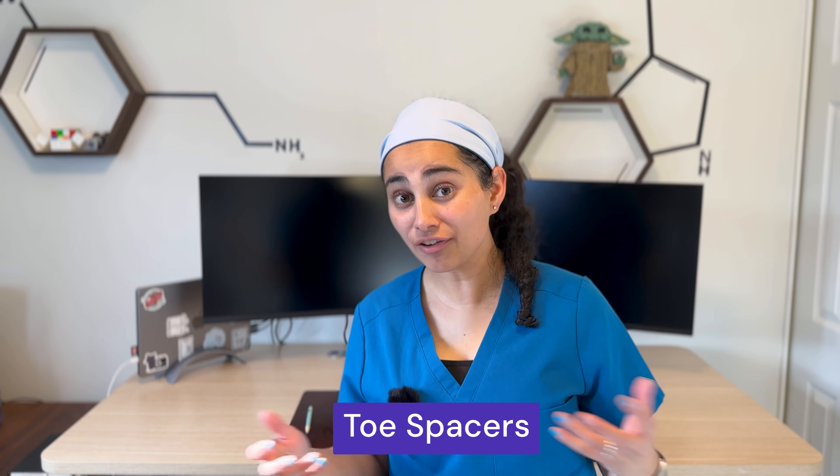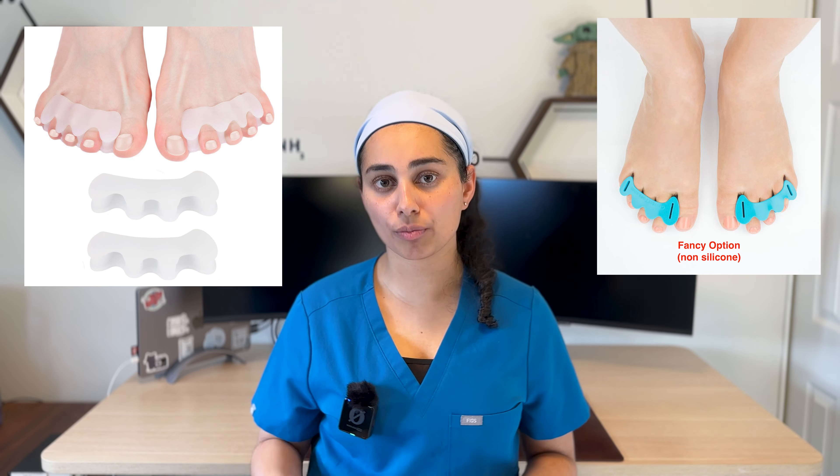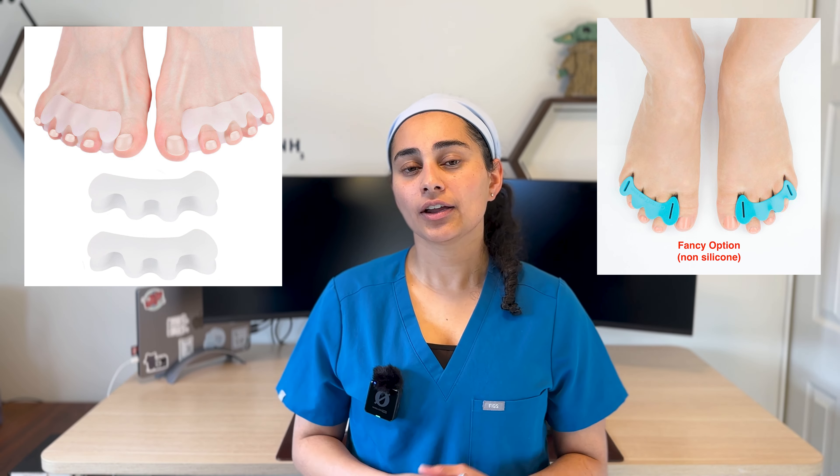Number two: toe spacers. I often recommend that my patients pick up a pair of $10 toe spacers and start wearing them at home — I'll put a picture up here so you can see what they look like. The problem is when we've been binding our feet in tight footwear most of our lives, our toes get really close together and we lose the ability to move our toes independently like our hands. Toe spacers help open up the spaces between the toes and also open up the soft tissue behind them, because when things are tight and brought together, the tissues between them become tight, taut, and lose their pliability.